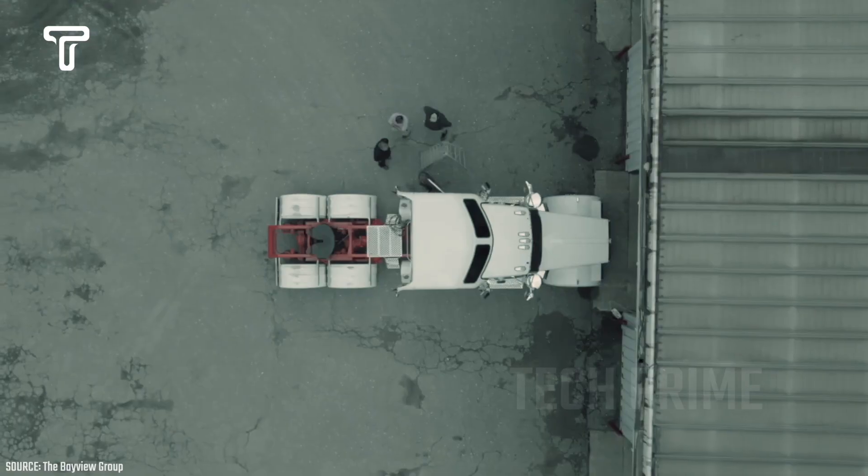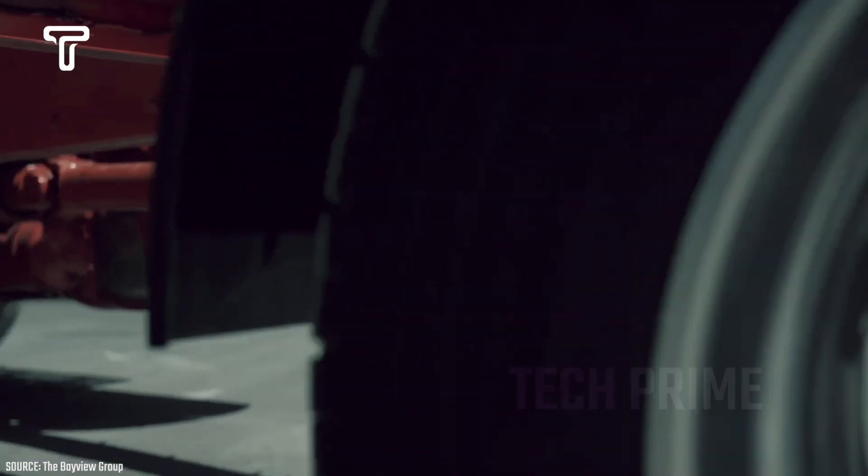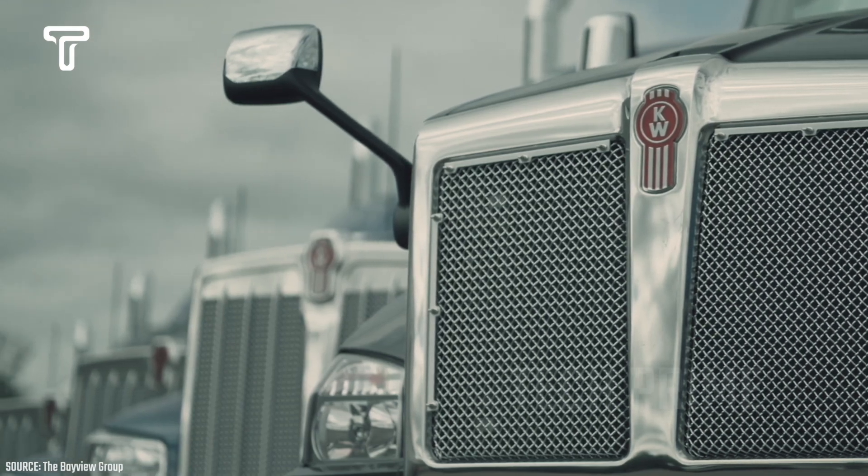Observe the performance of this impressively designed large truck on the road. It operates easily and has a higher speed compared to standard trucks.